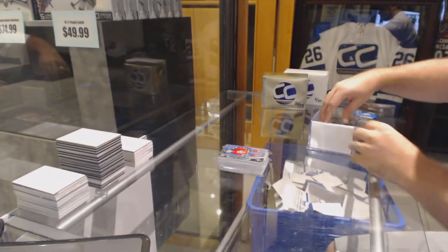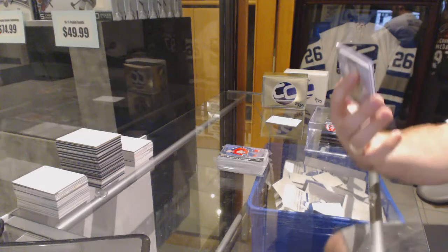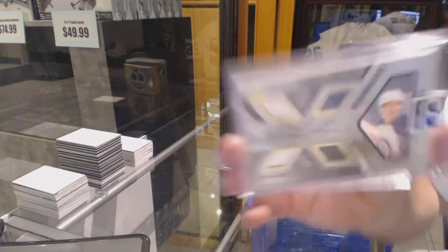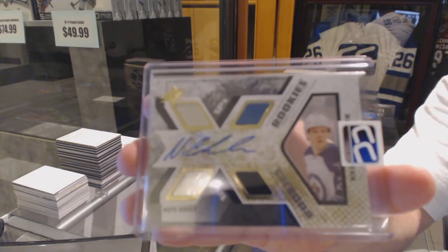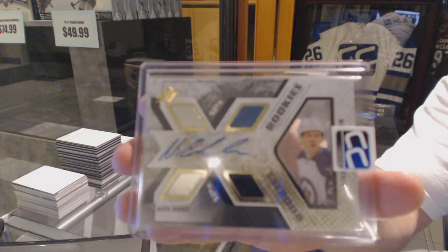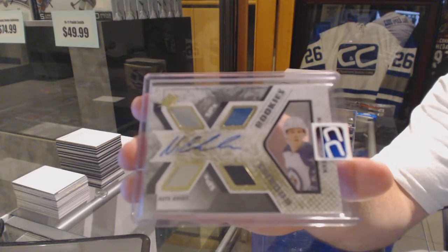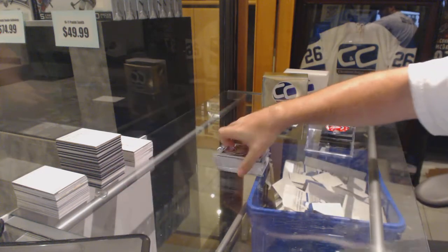Your card that you got is a short print — SBX Dual Rookie Jersey Auto, Nikolai Ehlers. Dual Jersey Auto, Nikolai Ehlers. Pretty freaking cool.